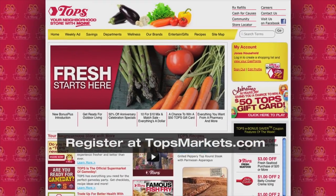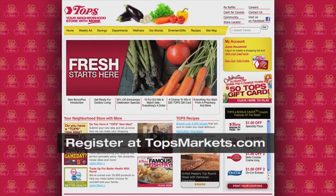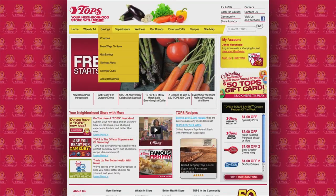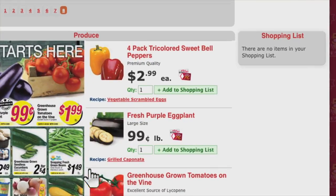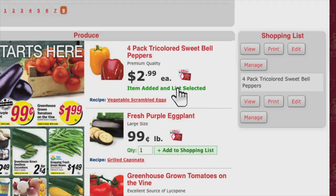You can use your Bonus Plus or Bonus Card number to create an online account at ToppsMarkets.com, where you get exclusive deals and coupons that are only found online. You can also create your online shopping list by browsing the weekly ad and clicking items you want to add to your list.